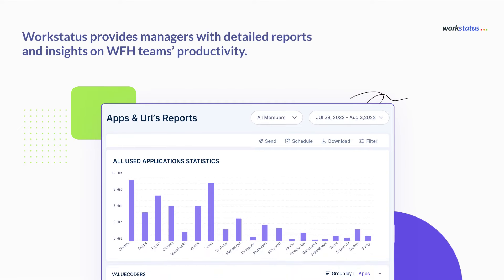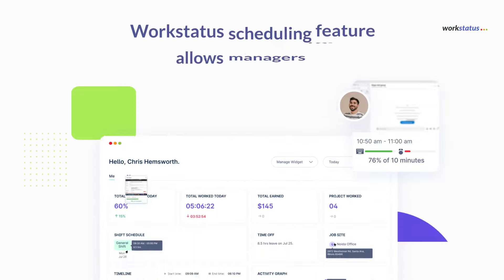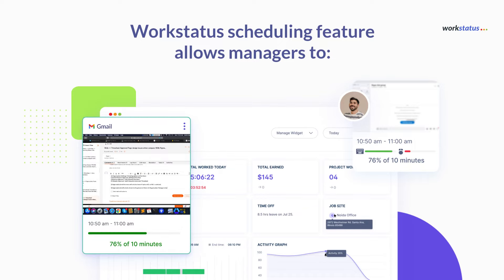WorkStatus provides managers with detailed reports and insights on WFH teams' productivity, helping them identify areas where employees excel and may need additional support.